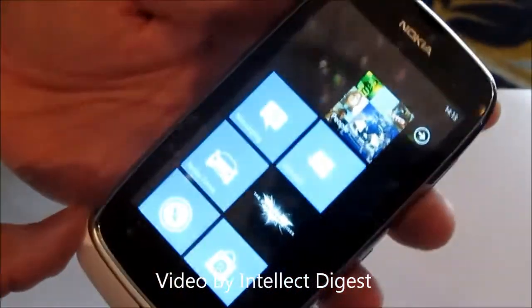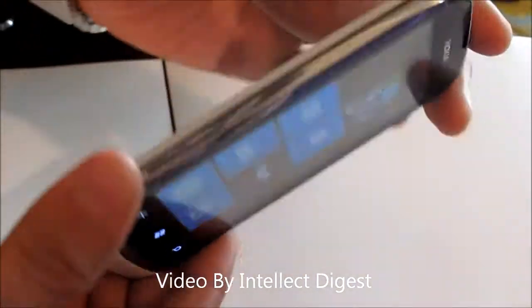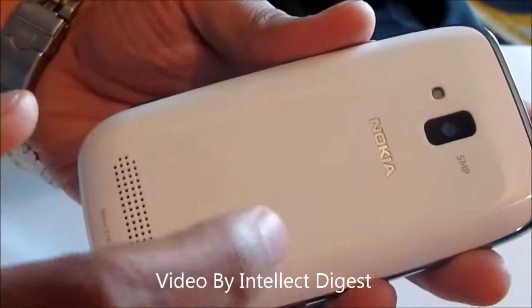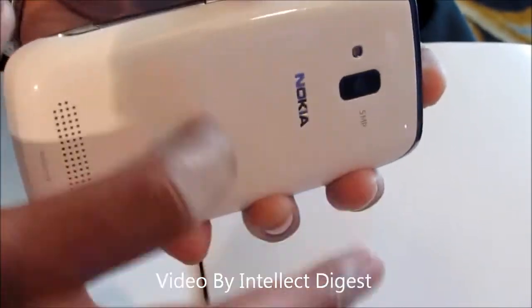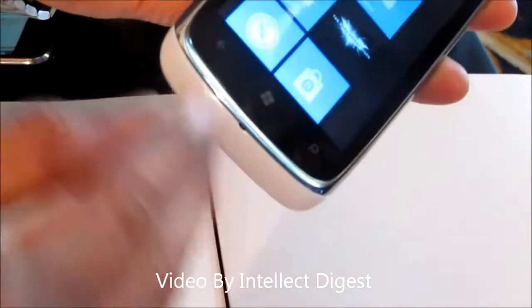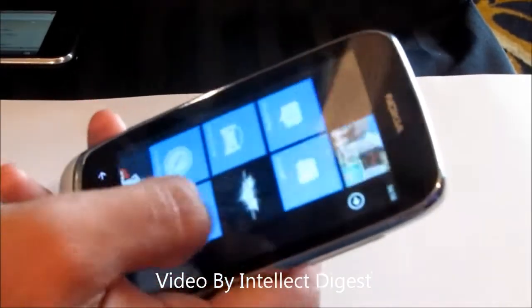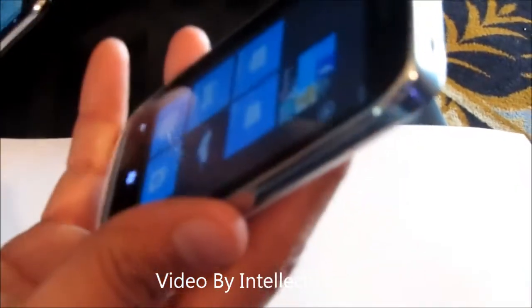First let me talk about the build quality of this phone. For a price point of under 15,000 rupees, this phone looks much more premium. The back is white color glossy — it is not cheap plastic, it is good quality plastic. We have a bezel chrome finish all around, and the bottom is white as well. For the price range this phone comes in, the look and feel is quite premium.